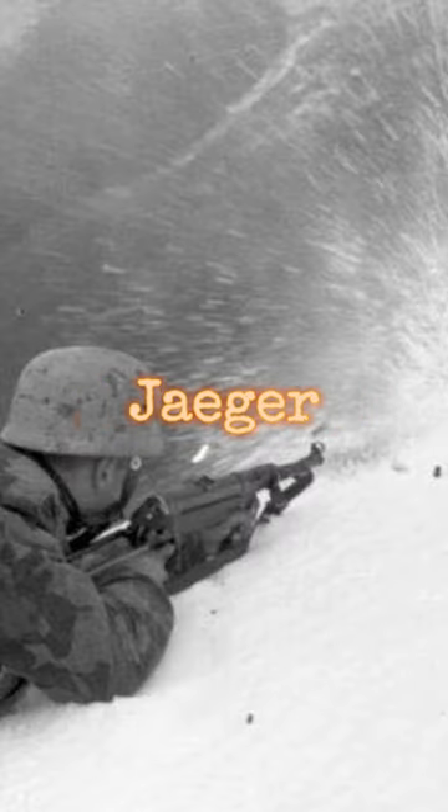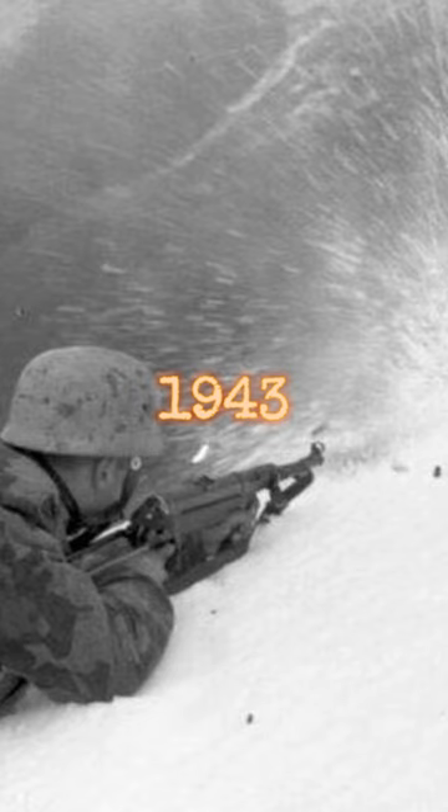Luftwaffe Fallschirmjäger firing his MP40 SMG in Italy, December 18, 1943.